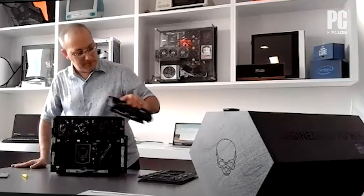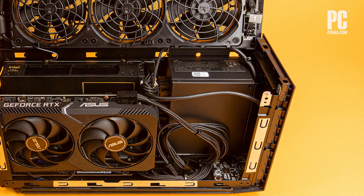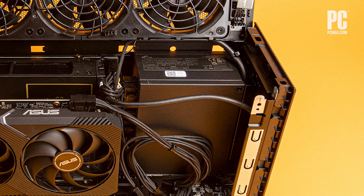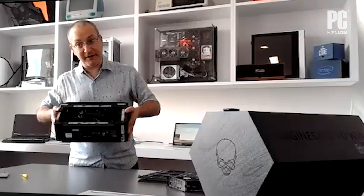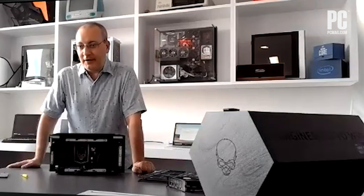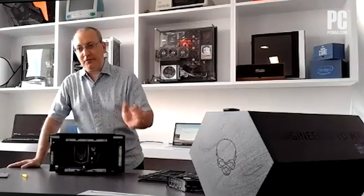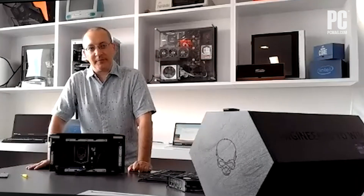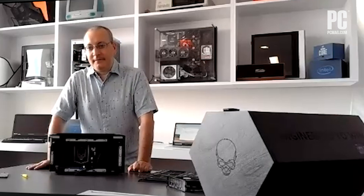What about the power supply — could it support that? Is it replaceable? It looks like an SFX power supply, which would be an industry standard, and it looks like a modular SFX at that. We will have a full review and get into the nitty-gritty of the power supply and GPU fitment. Given there's a 3060 in there and a Core i9, you're pretty well equipped.